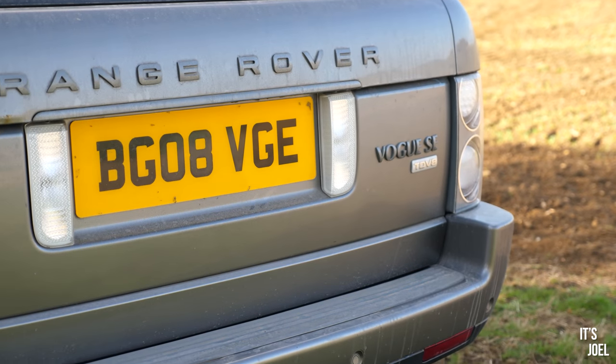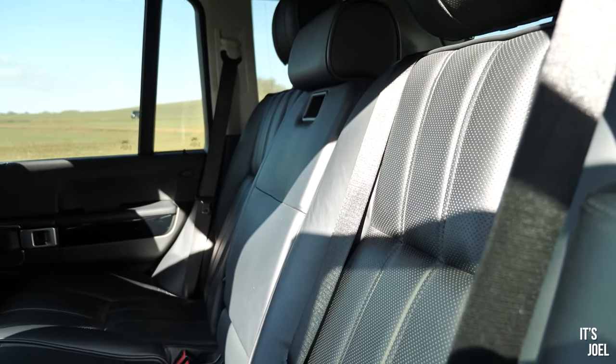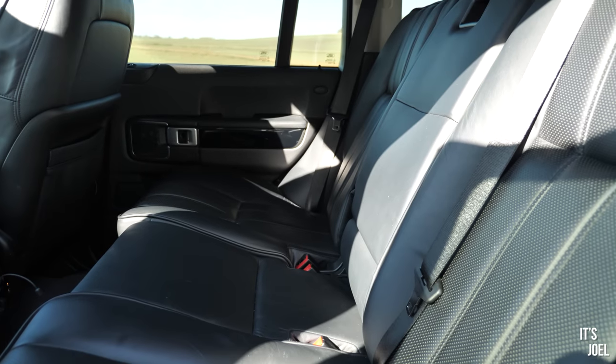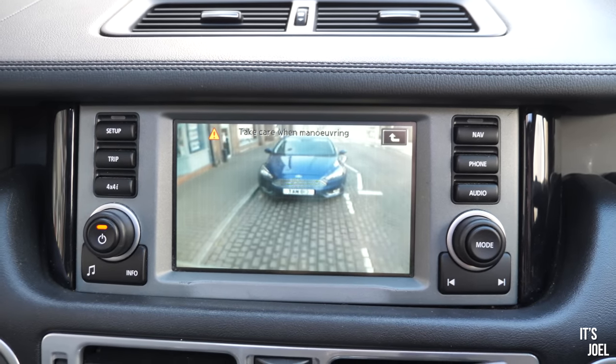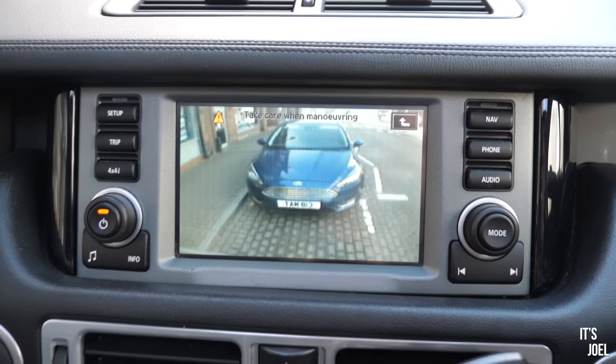I love the black interior on this car — it doesn't look its age in the slightest. As much as I absolutely adore cream interior Range Rovers and would have one myself, they just age so badly. We've also got a reversing camera on this car which looks like something from Back to the Future — I think I'd actually be more likely to hit something if I used it than not.